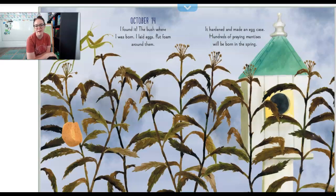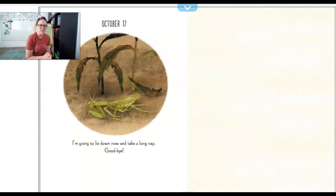October 14th. I found it — the bush where I was born. I laid eggs, and I put some foam around them. It hardened and made an egg case. Hundreds of praying mantises will be born in the spring. October 17th. I'm gonna lay down now and take a long nap. Goodbye.